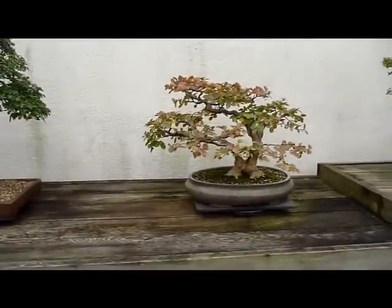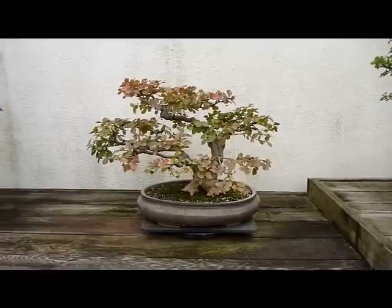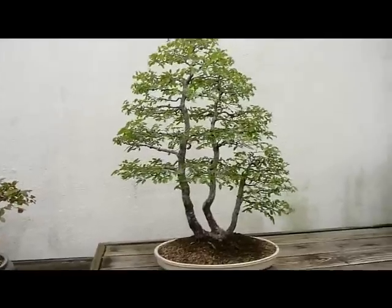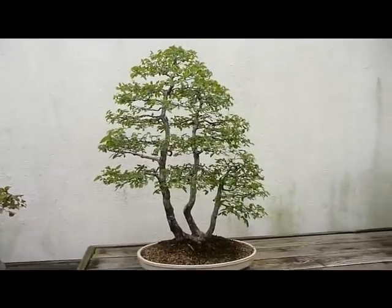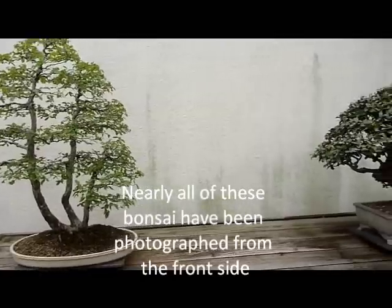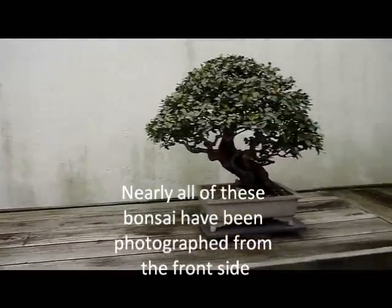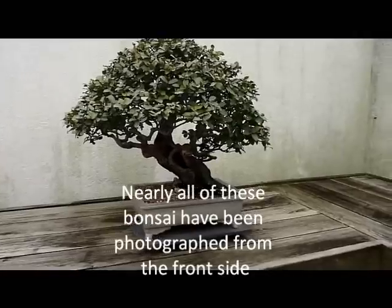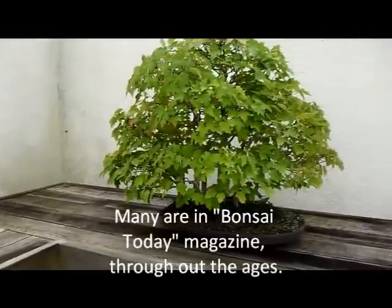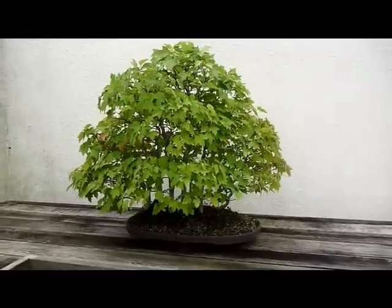There's a beautiful crab myrtle from 1930. That's a cedar elm from 1981. This is still all part of the North American collection. Here's a beautiful forest of red maples from 1974.